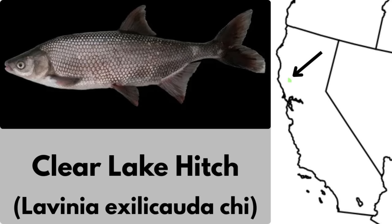The Clear Lake Hitch is a fascinating minnow endemic to Clear Lake, California. It lives in Clear Lake and spawns in its tributary streams. These are large minnows averaging around 33 centimeters or 13 inches in adult length. These fish were once extremely abundant, and in the past, large schools running up creeks have been an annual spectacle. The species is now currently listed as threatened under California state law.